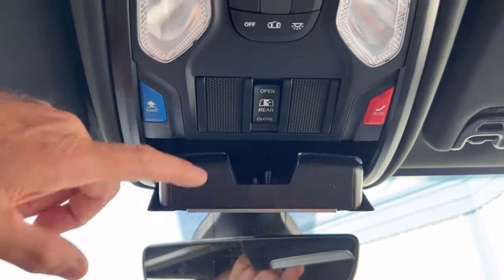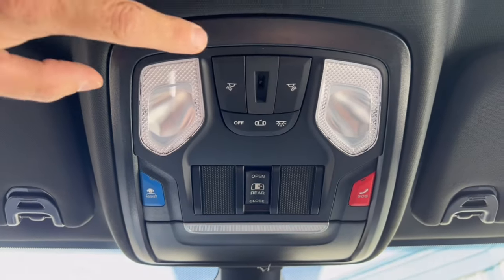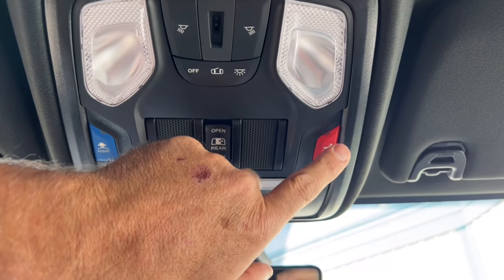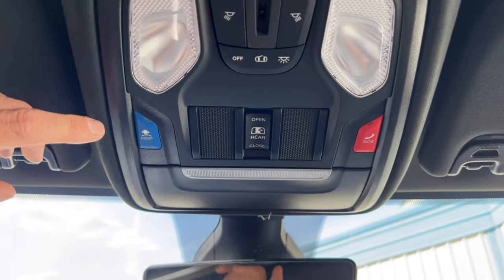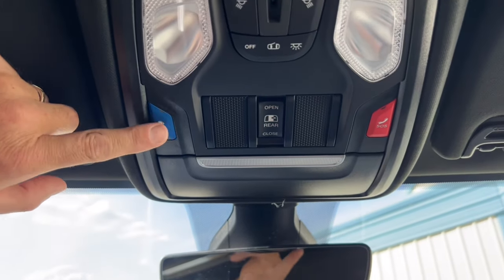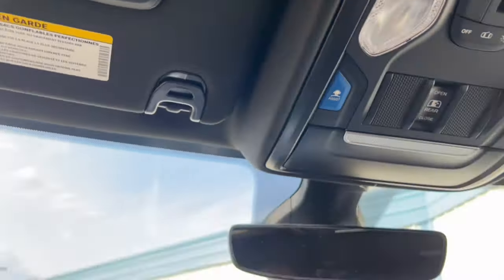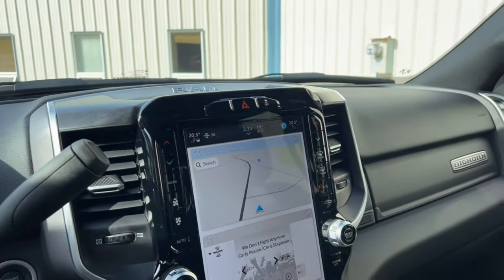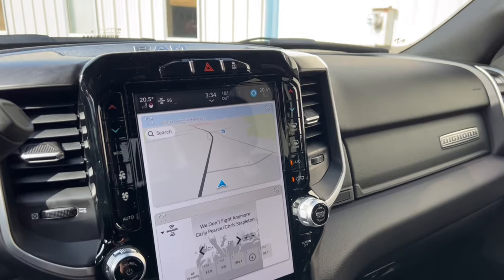Overhead there's a felt-lined sunglasses holder so nothing gets scratched. There's a power sliding rear window, and light switches for interior and door lights. It also comes with an SOS button — hit that and it alerts emergency services that you need help. This other button is your SiriusXM Guardian subscription service: it gives you an app on your cell phone so you can remote-start the truck or lock the doors from anywhere — it's about $25 a month.